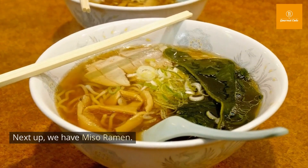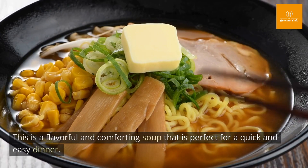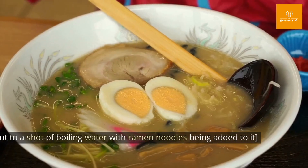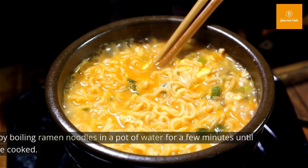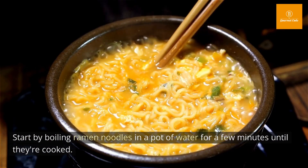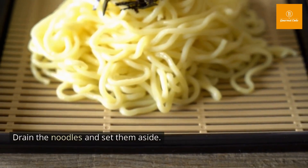Next up, we have Miso Ramen. This is a flavorful and comforting soup that is perfect for a quick easy dinner. Start by boiling ramen noodles in a pot of water for a few minutes until they're cooked. Drain the noodles and set them aside.